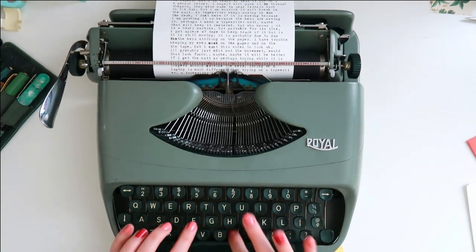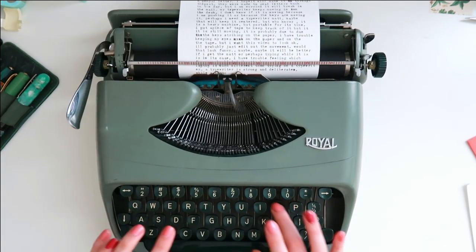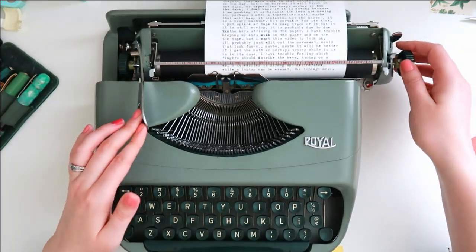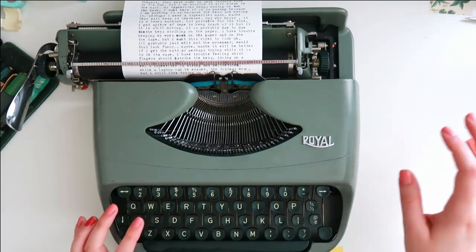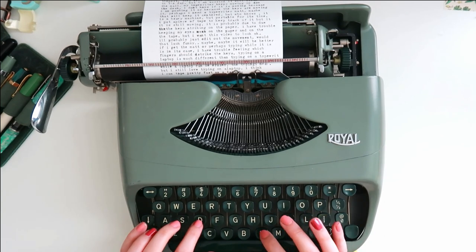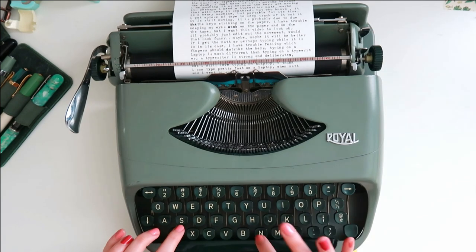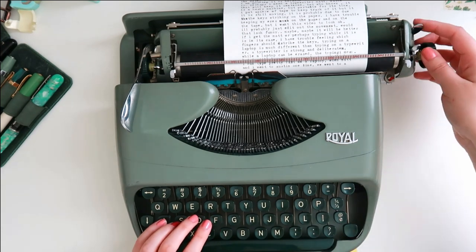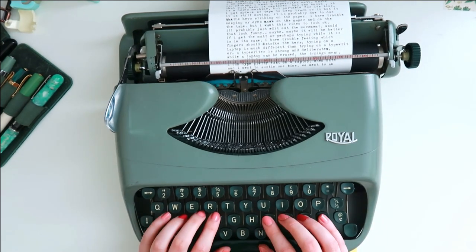If you notice while I'm typing, my typewriter will move and pivot a little bit, so you'll see me always bring it back. I think I'm going to buy a typewriter mat and hopefully that'll keep it from moving. I'm also touching the carriage more because I'm having trouble aligning it perfectly when I go to the next line. It's just something I hope will come more naturally as I explore the typewriter more.